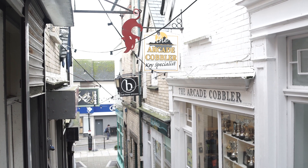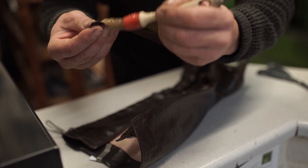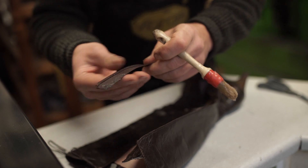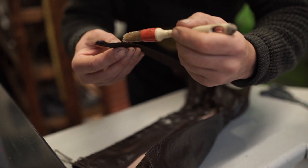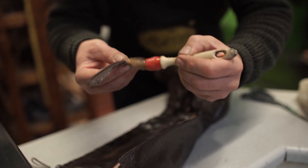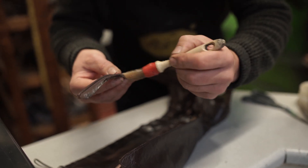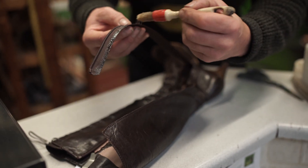I'm Lesley Matthews — this is the Arcade Cobbler, it's been going since approximately 1987. We offer repairs to all types of footwear, alterations for people who've had hip and knee operations, zips in boots and bags, and we resole and reheel anything we can economically.